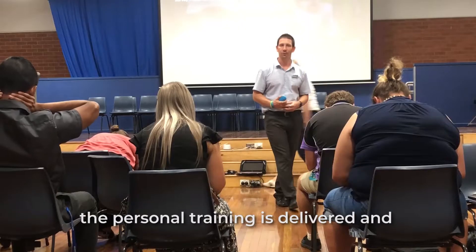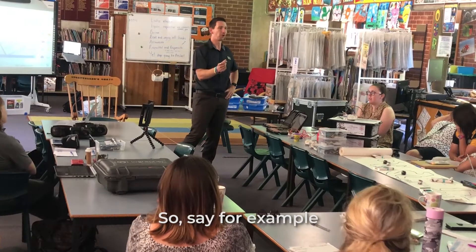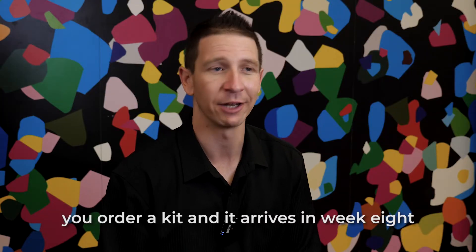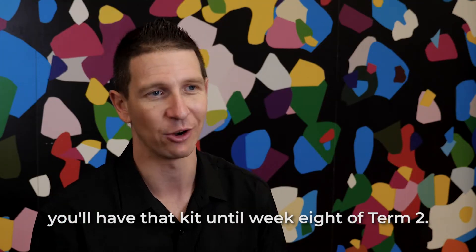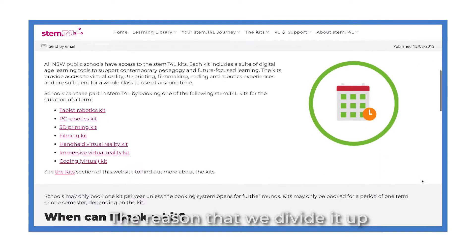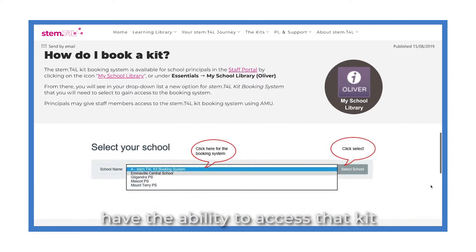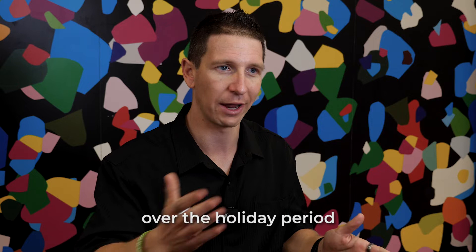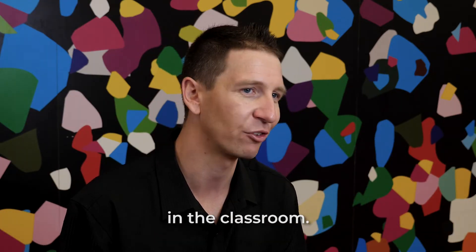It gets delivered to the school, the personal training is delivered, and you have the kit for a total of one term. So say, for example, you order a kit and it arrives in week eight of term one — you'll have that kit until week eight of term two. The reason we divide it from week eight to week eight is to ensure that teachers and students have the ability to access that kit over the holiday period and upskill themselves before it gets implemented in full capacity in the classroom.